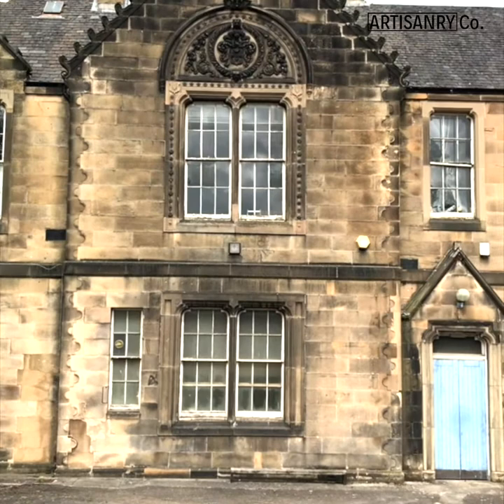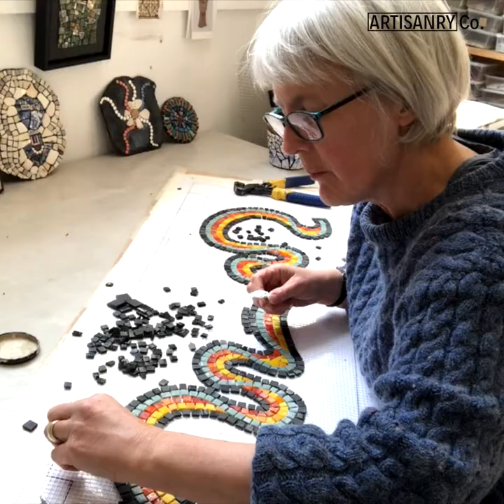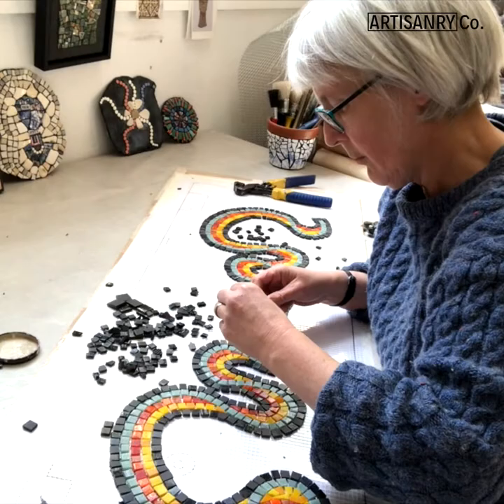Hello, my name is Helen and I make mosaics for interior and exterior spaces from my studio in Edinburgh. I'm a member of the artisanry community which is really important to me because I like making and that's what I'm good at, whereas artisanry takes charge of the business side of things.